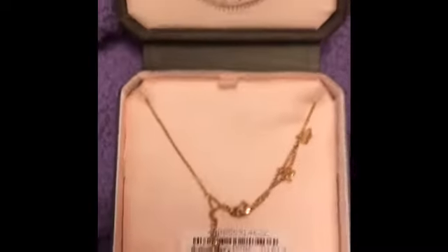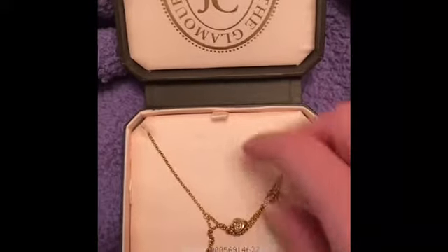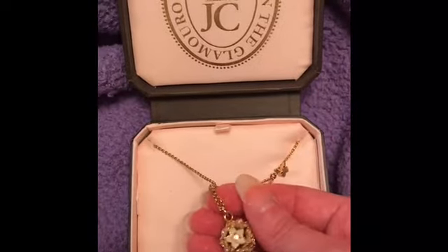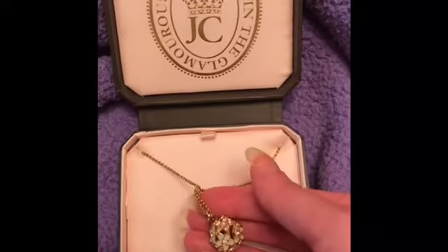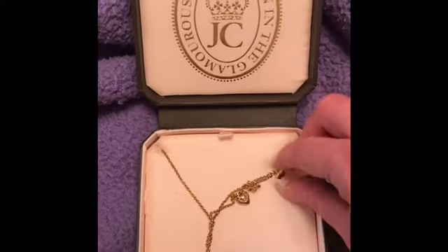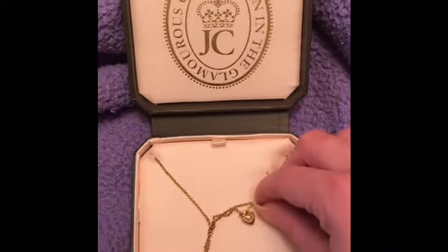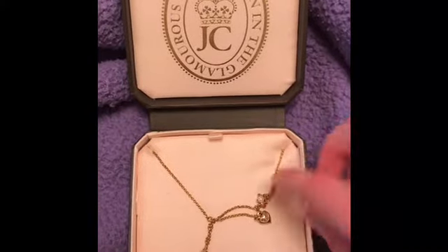This next one is again a Juicy Couture piece. I used to have one that was a black heart but I can't find it — I think I got rid of it. The one I have right here I absolutely love and I need to wear it more. I think I'll set it out so I wear it more. It's so pretty and it has a little heart connected to it, a little butterfly, and a little pearl flower.